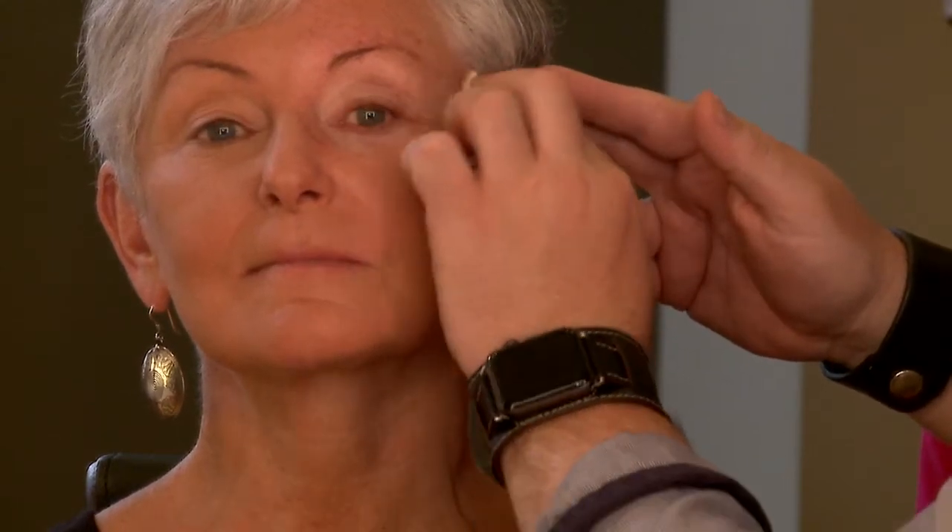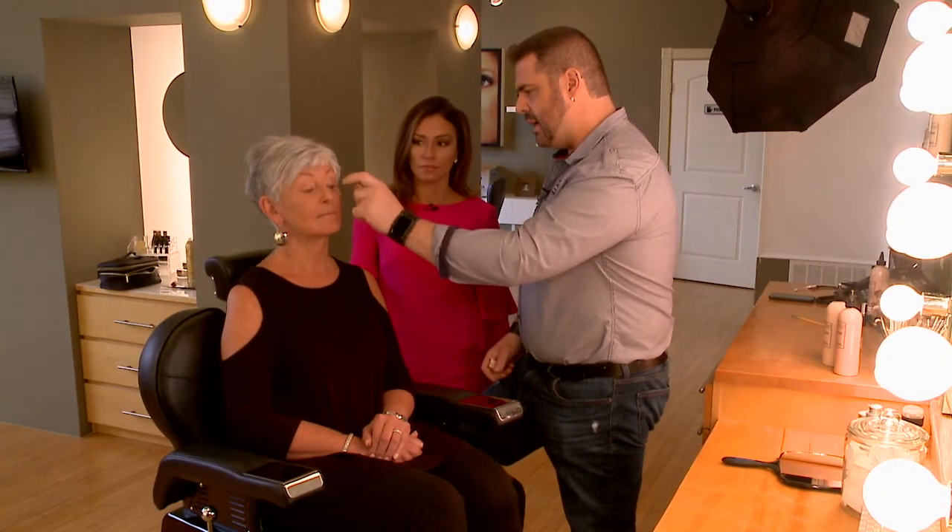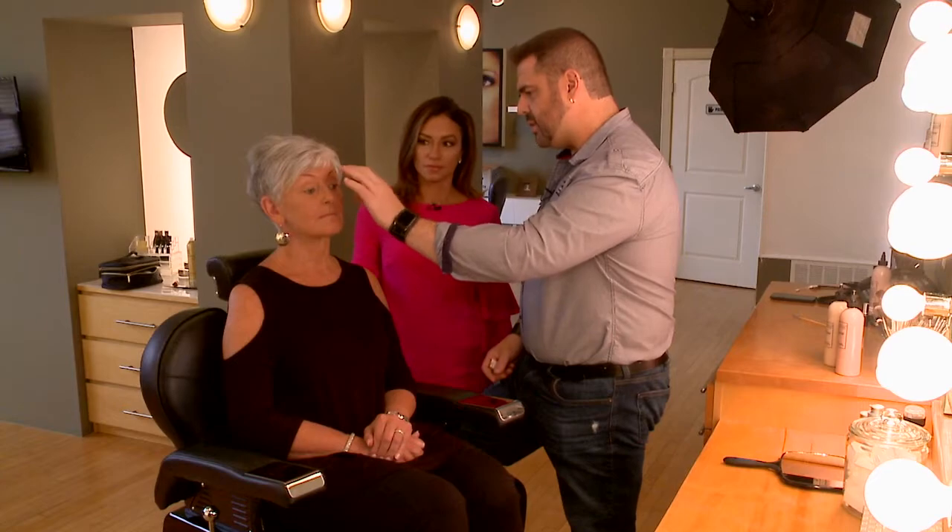A lot of older clients say to me, 'I don't need foundation,' and they actually do. What a lot of women experience is redness around here and sometimes discoloration on their eyes, or they're completely white under there. So what we do is even everything out and it makes you look much younger.